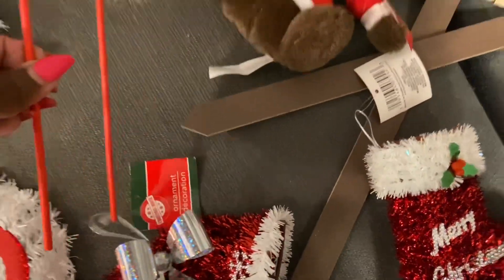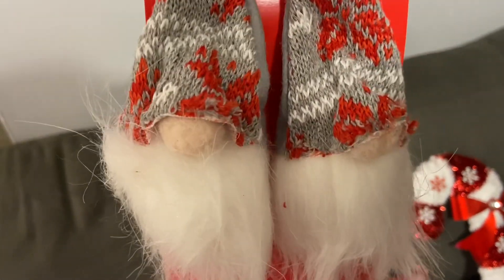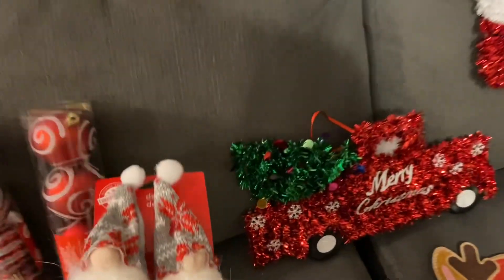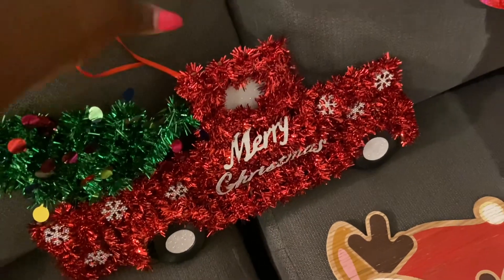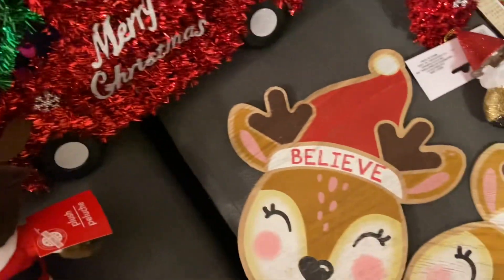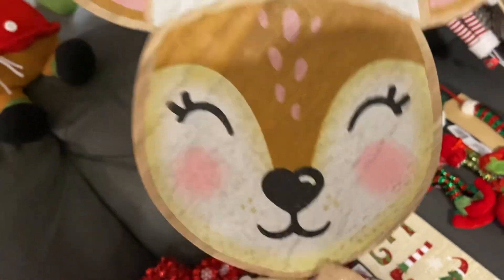They also had these picks — they had red and other colors too. I don't know why I didn't get more than just one, but I got this little Christmas tree to hang on the tree and this little bear. These I think are my favorite finds.